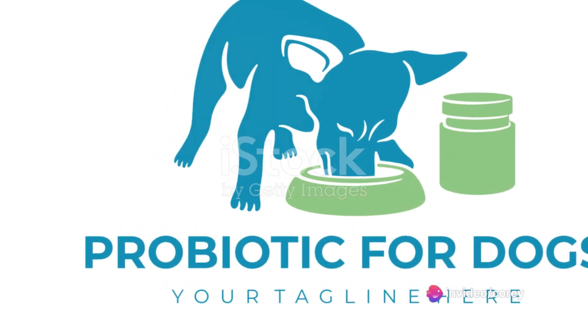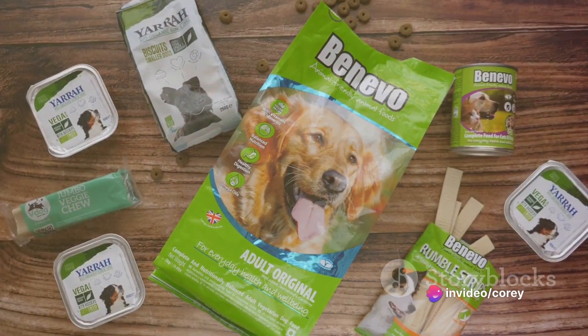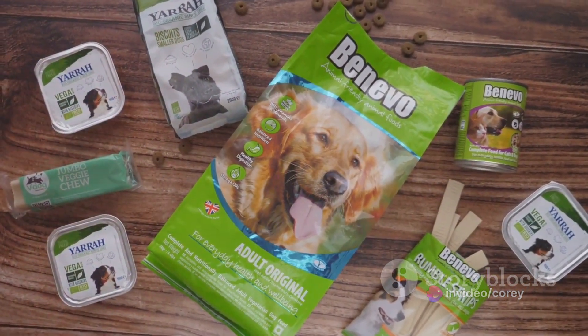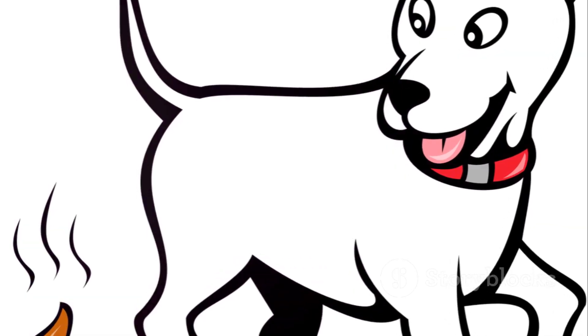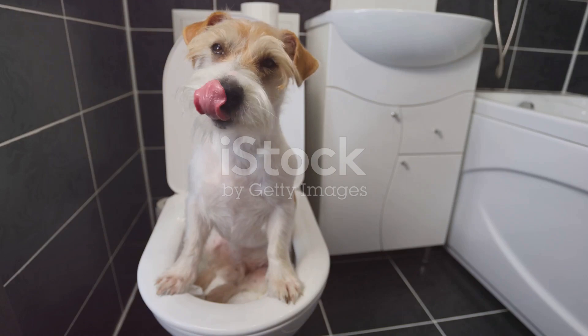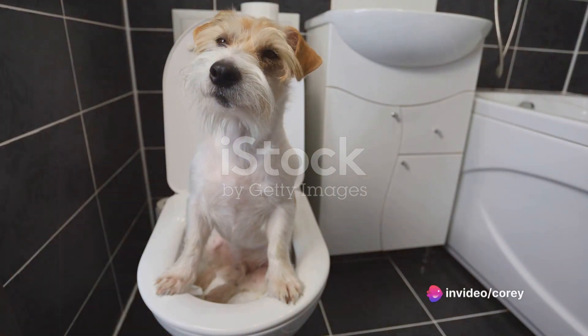Step 2: add probiotics to the diet. Probiotics are good bacteria that help improve gut health and digestion. They can be found in certain dog foods or as a supplement. Step 3: avoid foods that can cause smelly poop. Some culprits might surprise you, like dairy and certain proteins.